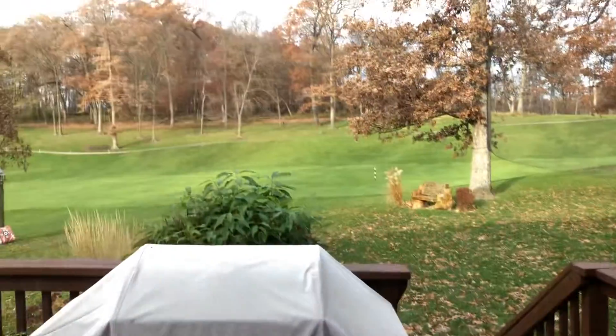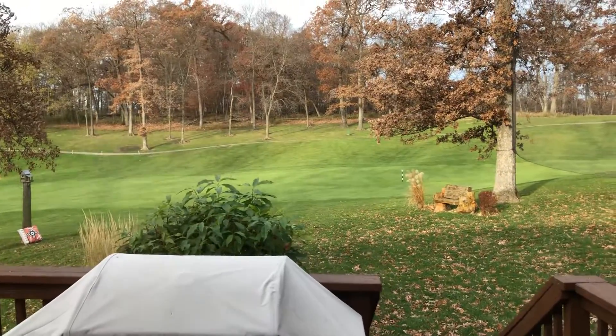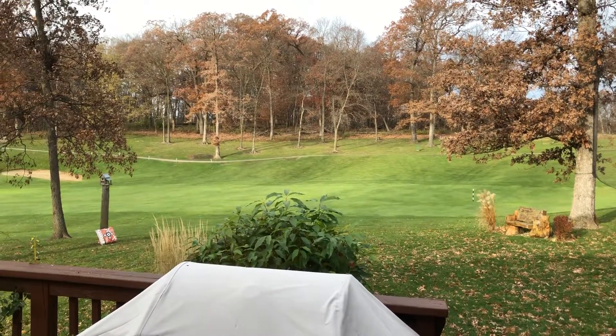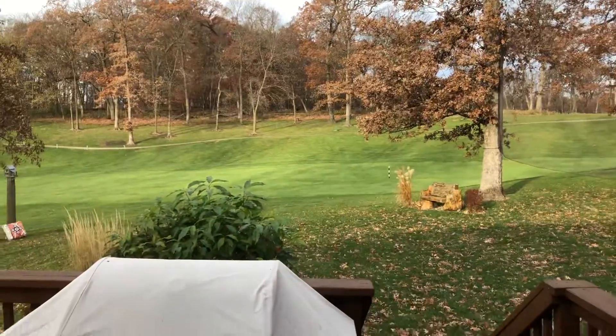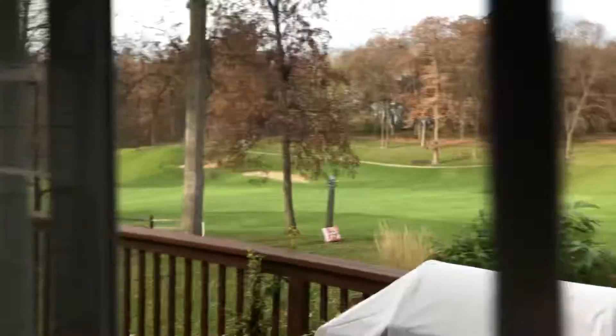Morning, November 17th. It's nice out, it's calm, not windy — it has been windy for the last couple of days. The golf course is cleaned off; they blow all the leaves up across the fairway and up into the timber.